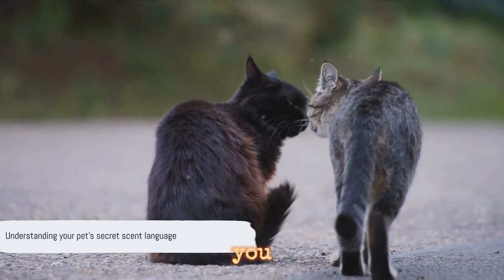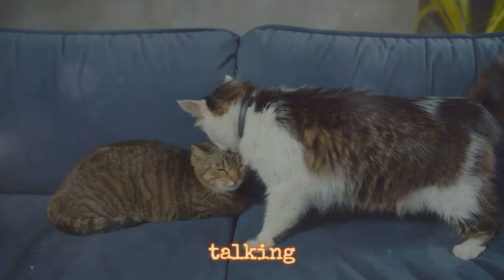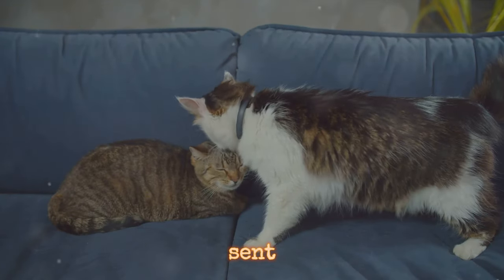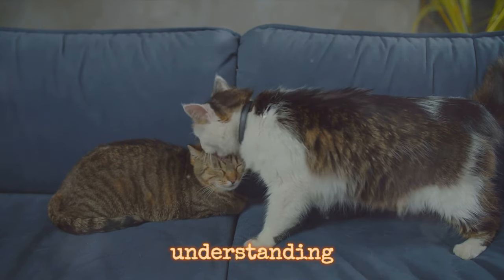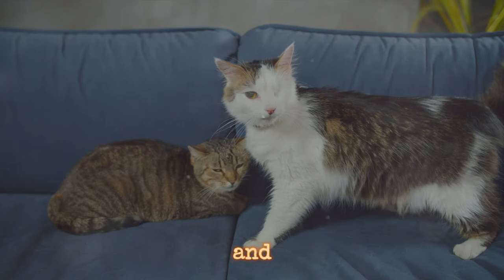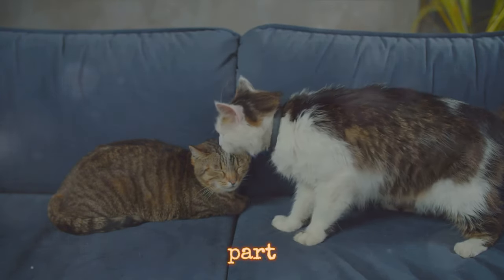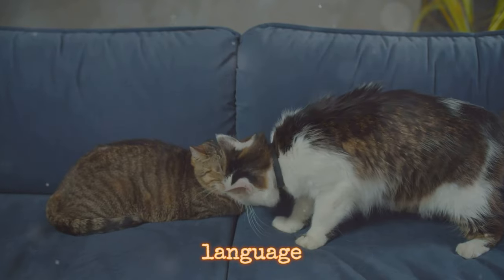So the next time you see your pet doing these behaviors, remember that they're just talking in their secret scent language. Understanding this can help you better relate to your pet and appreciate their complex world. Scent is a vital part of your pet's secret language.